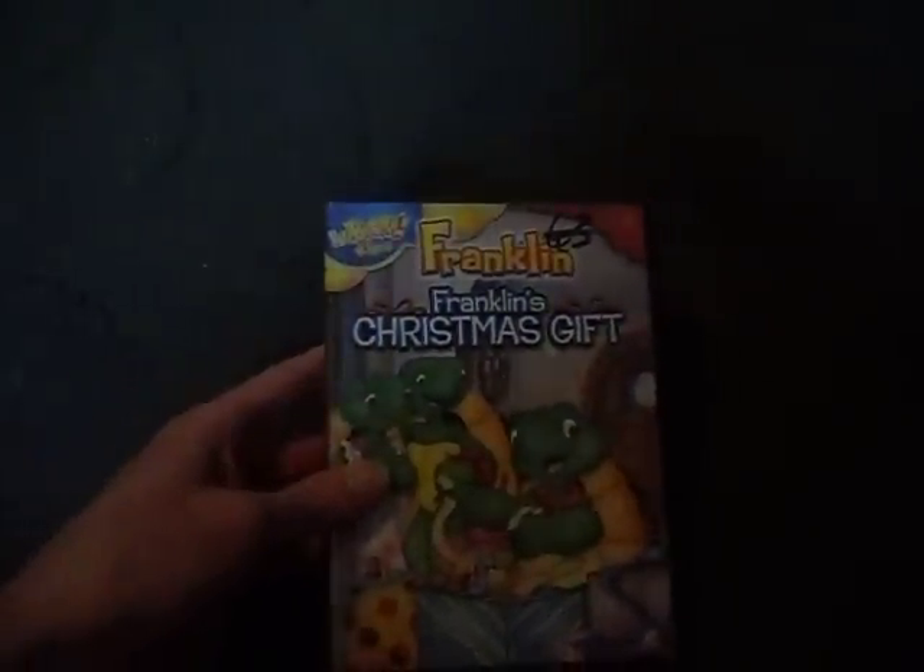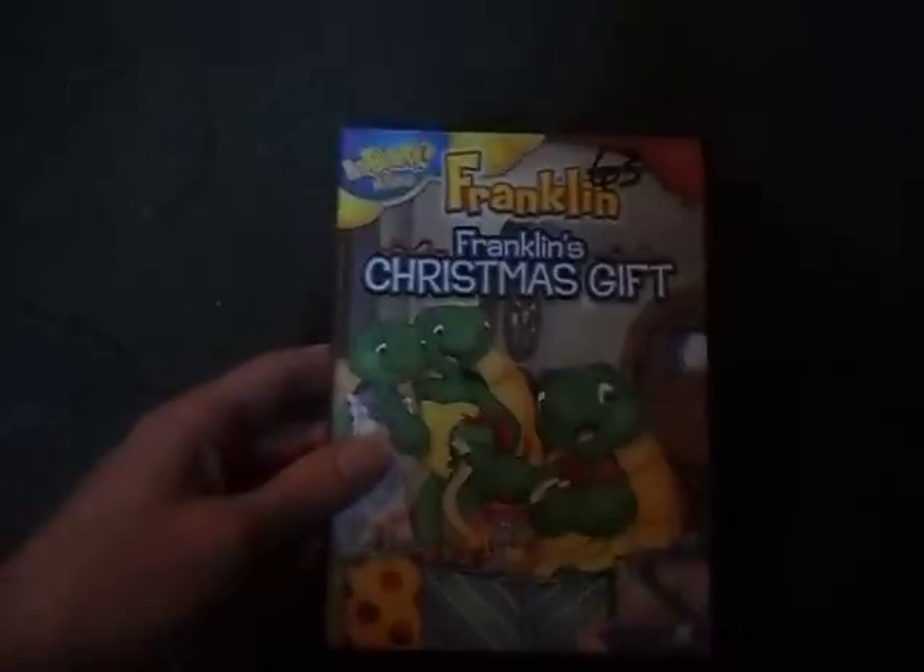The first thing I found was a Franklin's Christmas Gift DVD. I liked that show when it used to be on TV as a kid. Here's the front, spine, and the back — five episodes on DVD. I got this one at a thrift store, so it's pretty good looking.